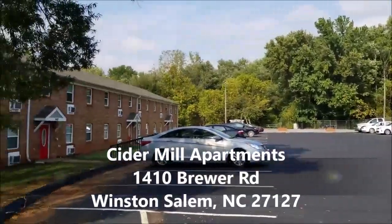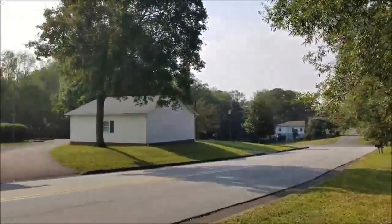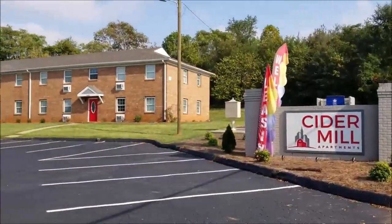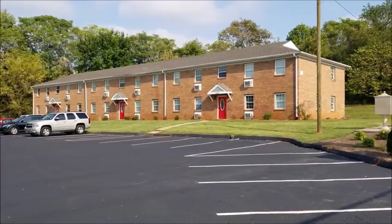We'll begin by giving you a quick shot of our surroundings. This is Brewer Road — just at the end of the road there is Old Salisbury. If you go in the opposite direction, that'll take you out to Peters Creek Parkway. This is very convenient to Interstate 40, to downtown, and also to Haines Mall.